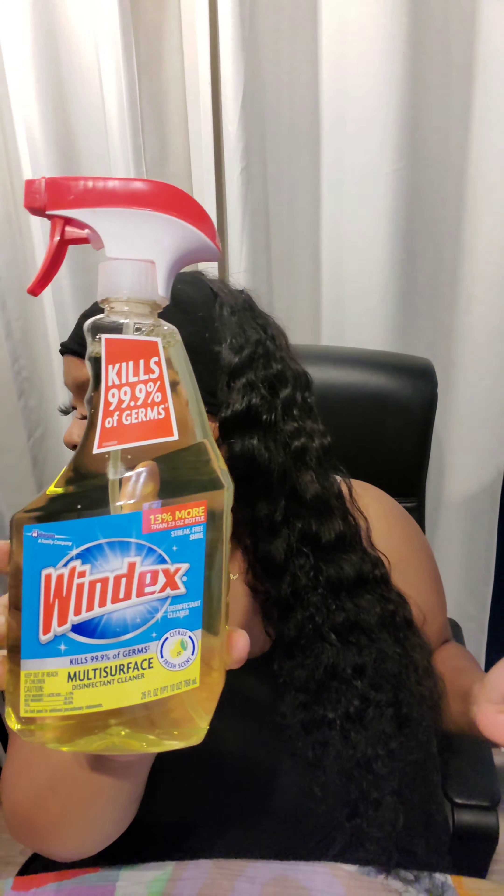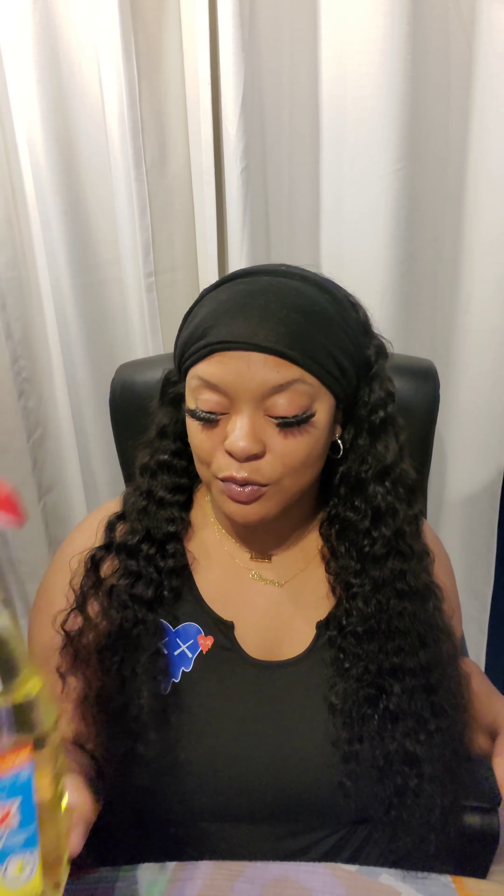I also picked up some Windex multi-surface cleaner. This was $1.80 with the 50% off.